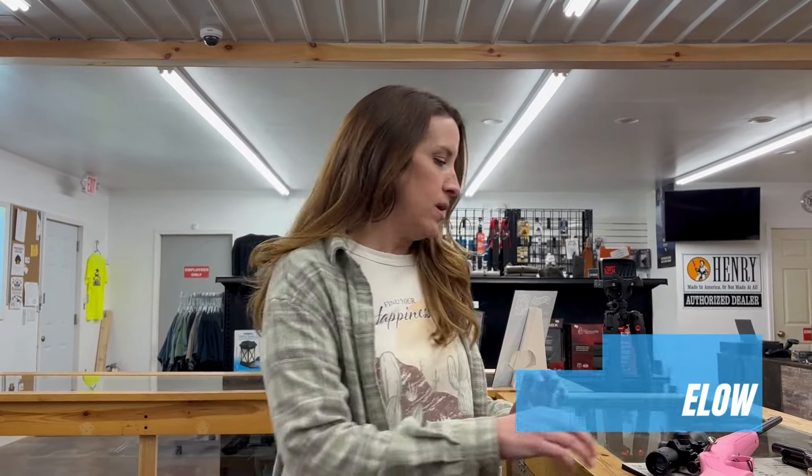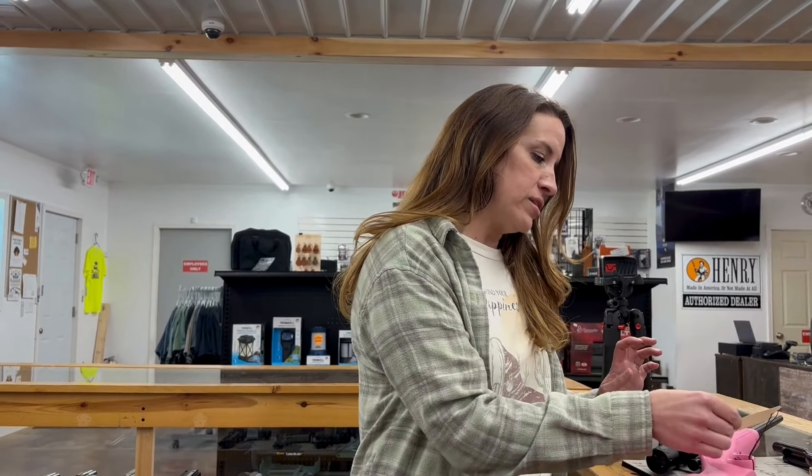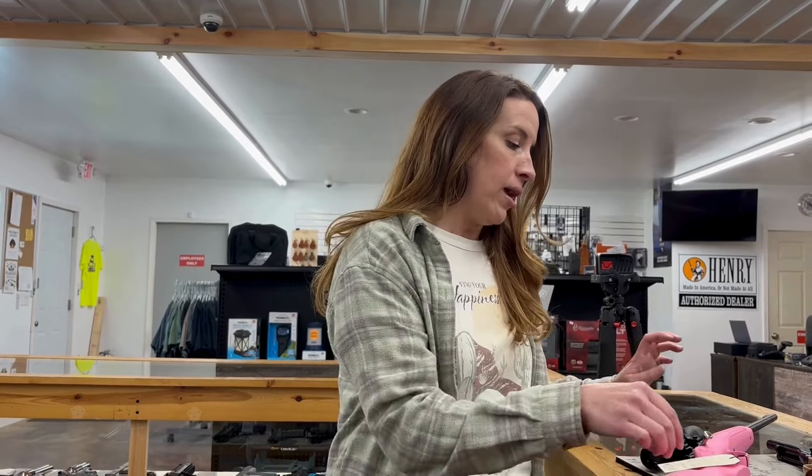Hey guys, Becky from Bullseye, and we're here with our weekly haul because it's Thursday. A question for you today: what is your weather? Is it beautiful? Is it raining? Are you ready to mow or not? Answer my questions. We're going to start off today with some used and consigned items.